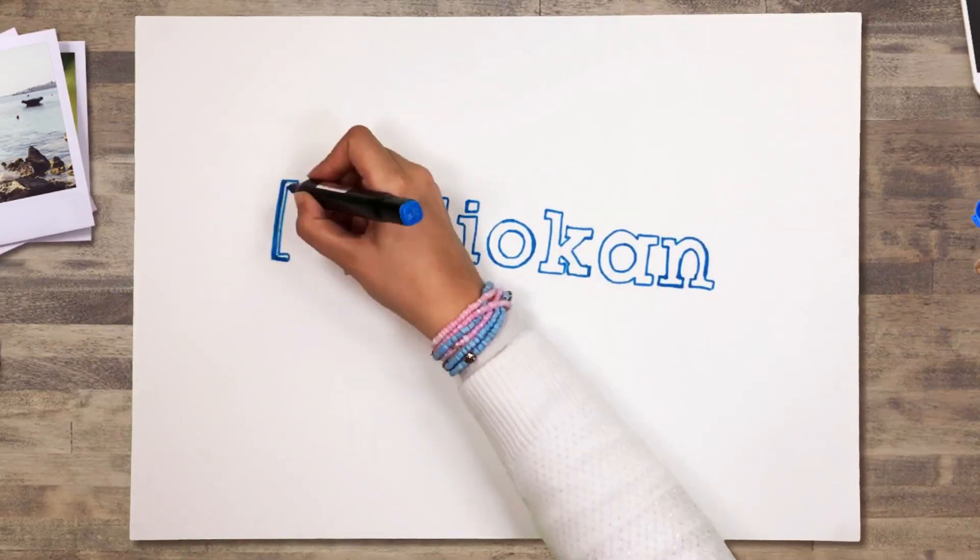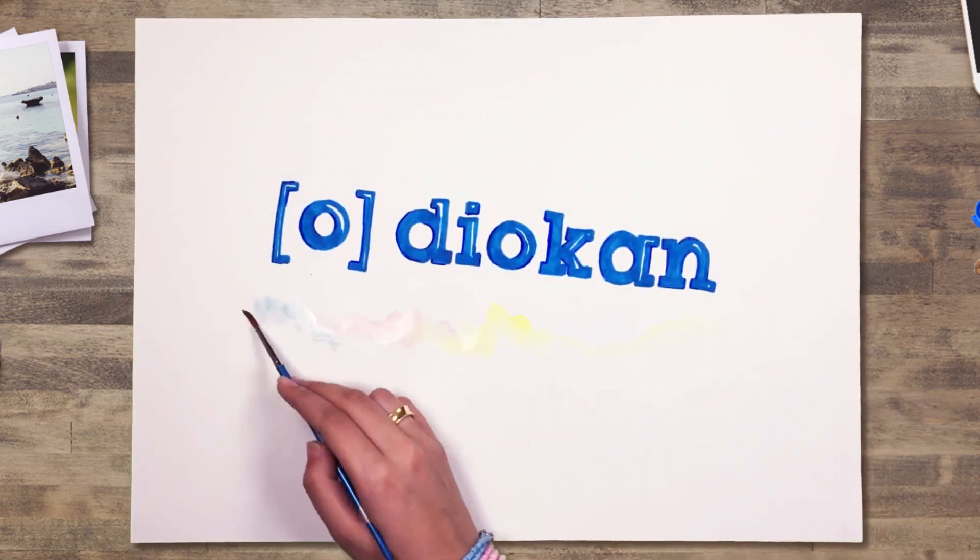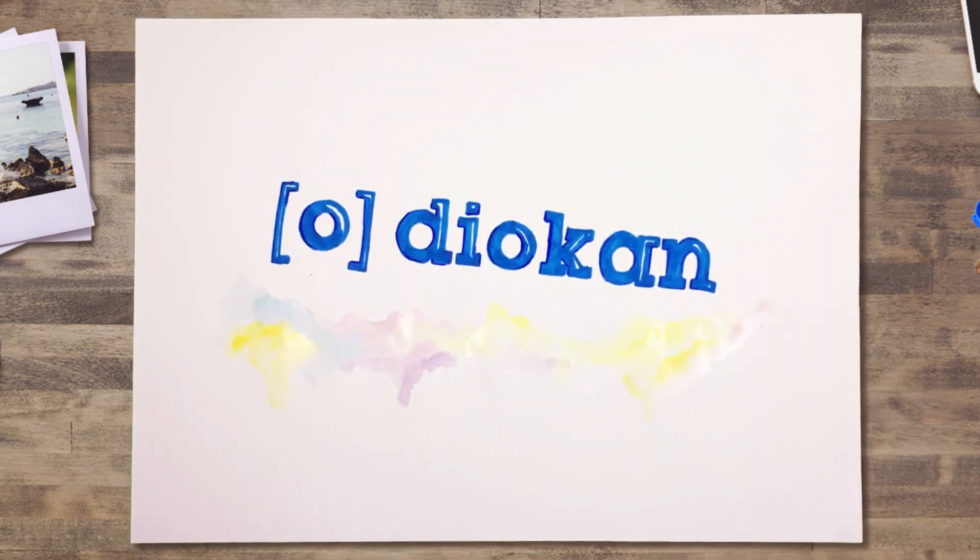Introducing Diocan. Diocan is an easy-to-use online platform designed for photographers to sell a wide variety of their great work to a built-in clientele. Here's how it works.